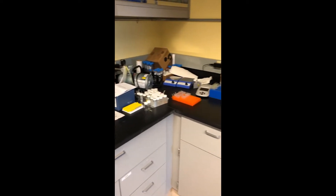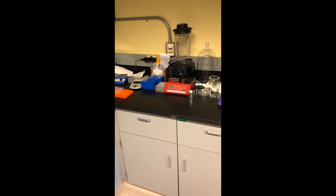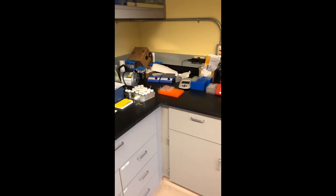Down here we have more bench space, which I often use for doing my BCA assays, Bradford assays, and ELISAs.